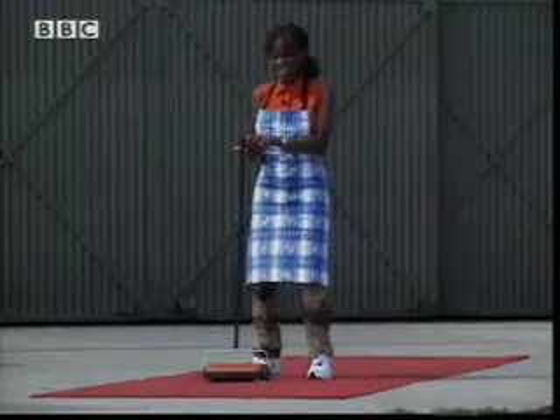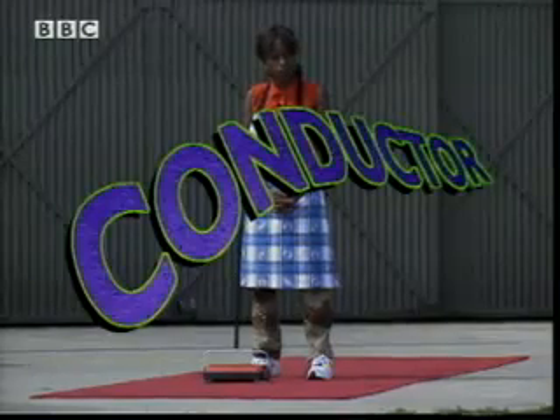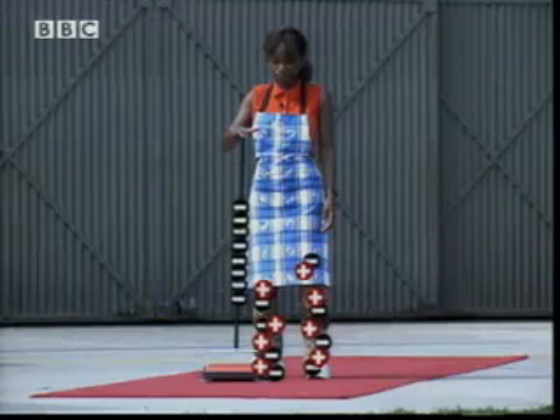This leaves a negative charge on my body which suddenly flows when I touch the carpet sweeper. Ouch! That's because it's made out of metal — a conductor. A conductor allows the electrical charge to flow. As I touch the sweeper, the negative charges flow through my arm and down the metal handle, so I get a tiny shock.